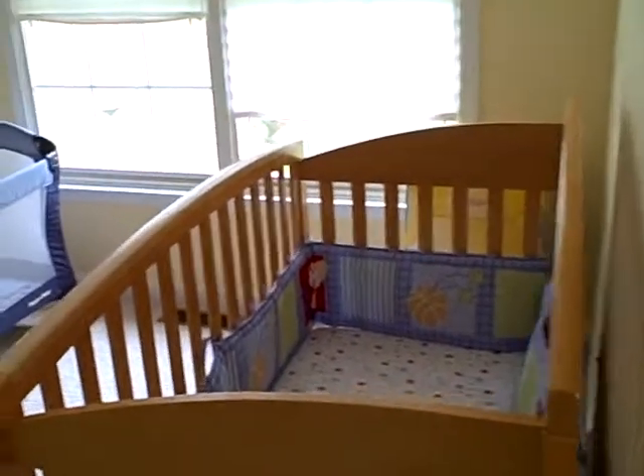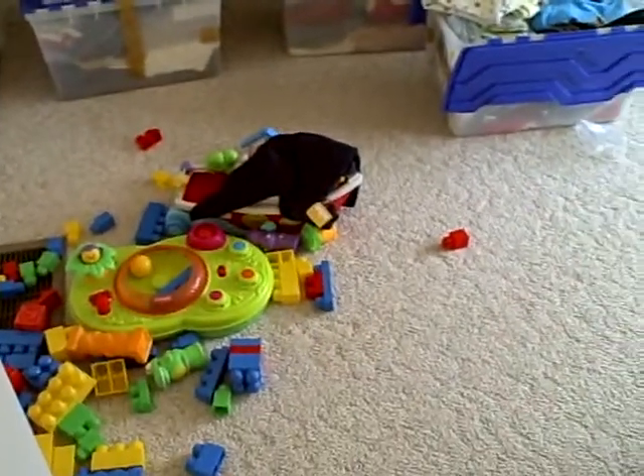This is Luke's room. There's his bed he slept in last night. All of his toys on the floor. Clothes in boxes. His walk-in closet.